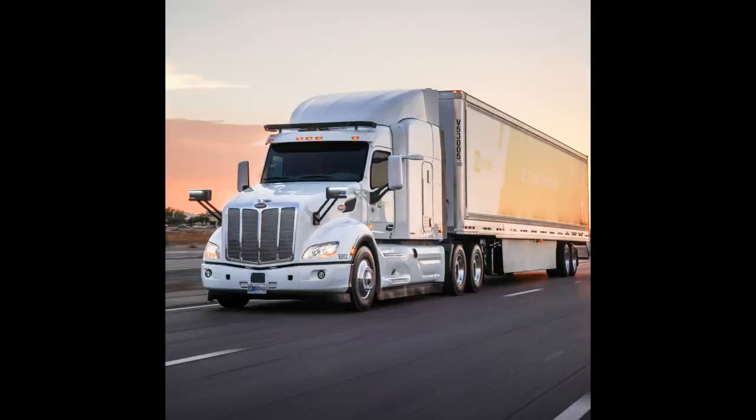CDL Manual Section 3.2.4 Balance the Weight. Which of these can cause the vehicle to skid? A. Not enough weight on the drive axles. B. Over acceleration. C. Turning too sharply. D. All of the above.